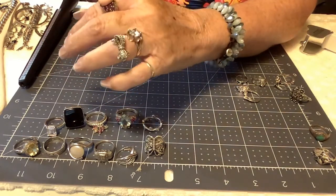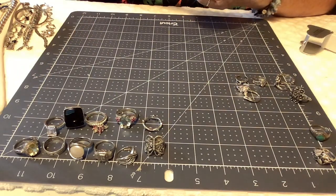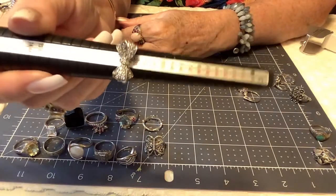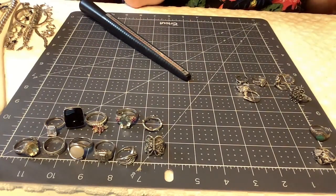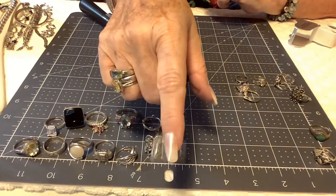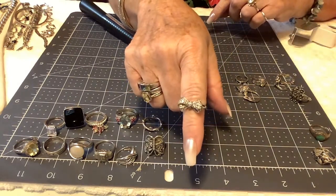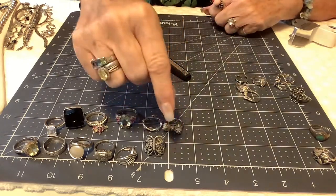Speaking of cute — we have a bow ring. I actually have two of these, so you might think you've seen it before, but this is not the same one. This one is right at a size seven and a half with little crystals. It has markings: Thailand 925 with a different cartouche. It's almost like tying a bow around your finger to remember something. Let's do $15 on her — she's so cute. Don't forget these are all sterling.